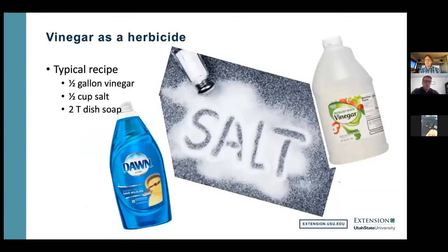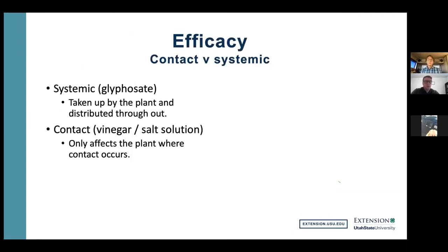The majority of people think vinegar is safer. The vinegar mixture is typically a half gallon of vinegar, a half cup of salt, and two tablespoons of soap. Looking at efficacy, these two pesticides are very different things. Glyphosate is a systemic pesticide — it's taken up, transported throughout the plant, and kills throughout. Vinegar and salt, by contrast, are contact herbicides — they only affect the plant where they come in contact. So if you're trying to kill the plant roots and all, you're not going to be successful with the contact vinegar-salt herbicide.